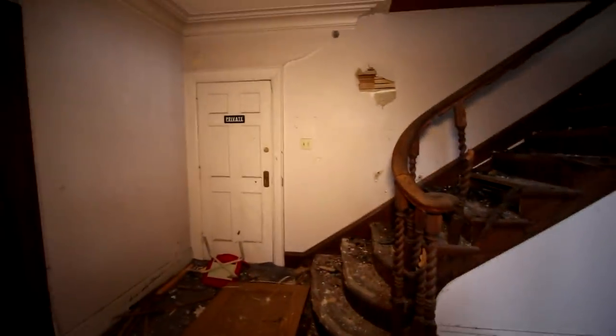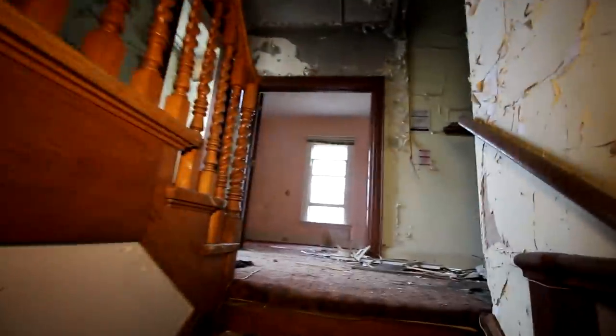All right, so let's make our way upstairs. Let's see what's up here. Wow, these stairs are pretty rough.